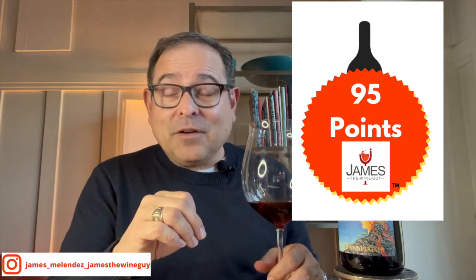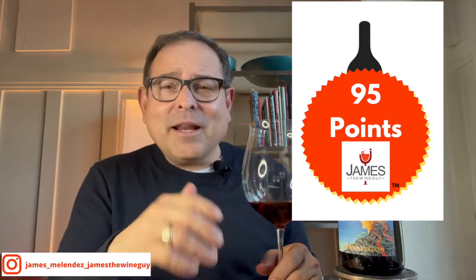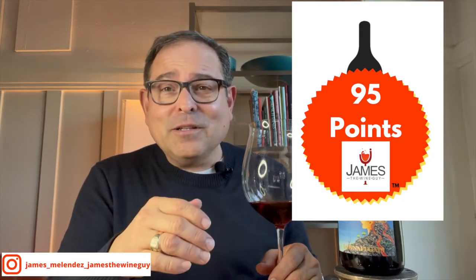95 points out of 100. More information on the producer down below. Questions and comments, please list there. Seek out this wine — I think for the price point it's actually quite reasonable for this high quality capture of Sicilia Etna Rosso. Thank you for watching. You'll find me on Facebook, Twitter, Instagram, LinkedIn, and WordPress. I'll see you in the next video review. Salute!